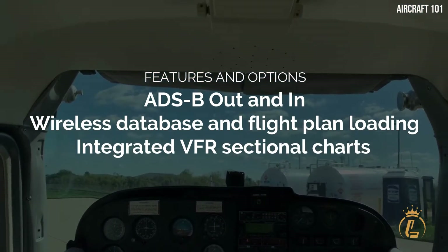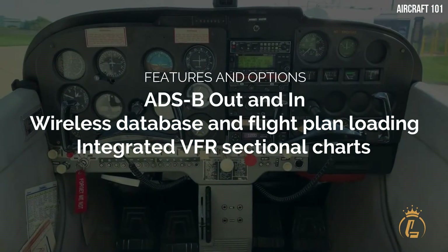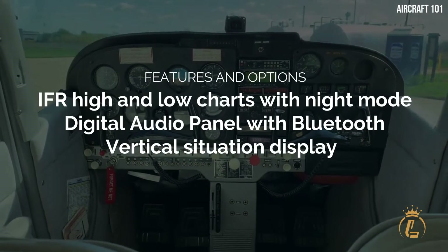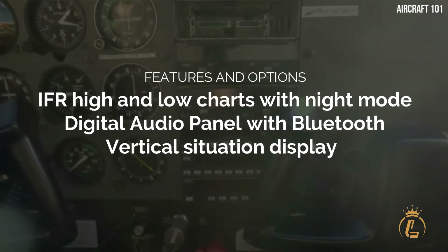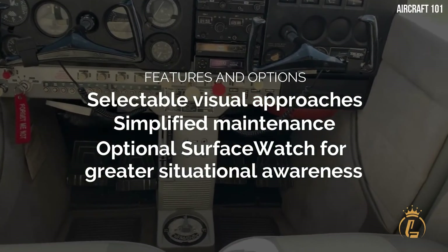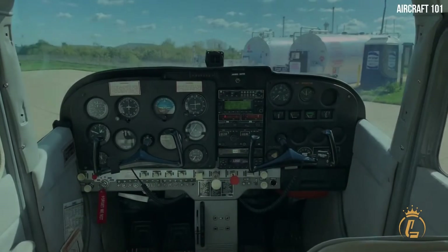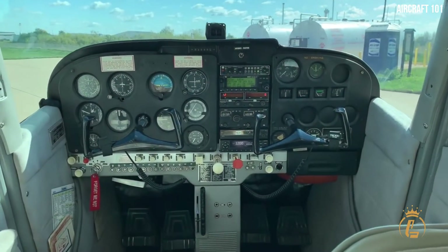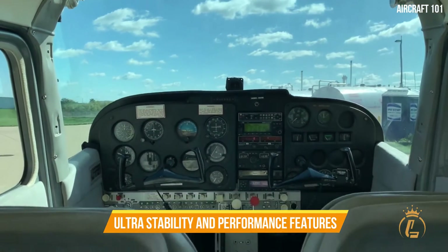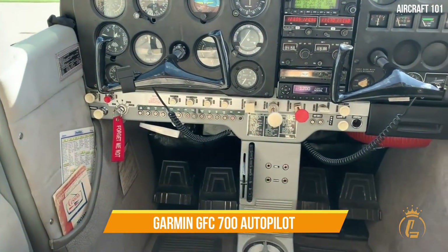Features and options include: ADS-B out and in, wireless database and flight plan loading, integrated VFR sectional charts, IFR high and low charts with night mode, digital audio panel with Bluetooth, vertical situation display, selectable visual approaches, simplified maintenance, and optional surface watch for greater situational awareness. Pilots have a higher level of protection and correction thanks to the enhanced stability and performance features standard on the optional Garmin GFC 700 Autopilot.